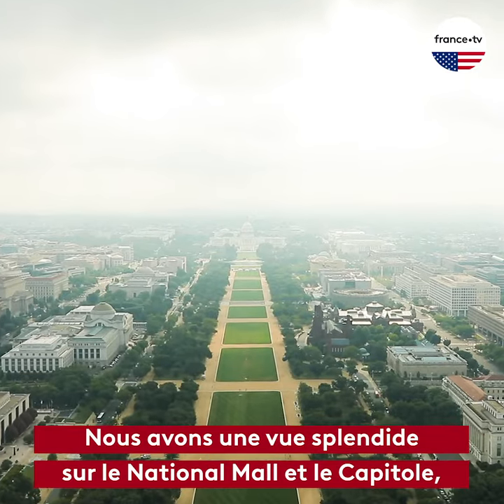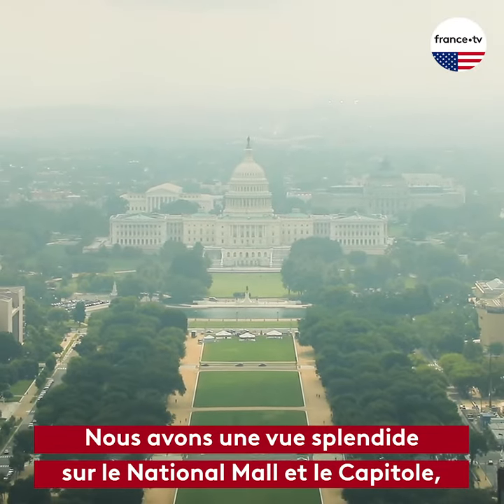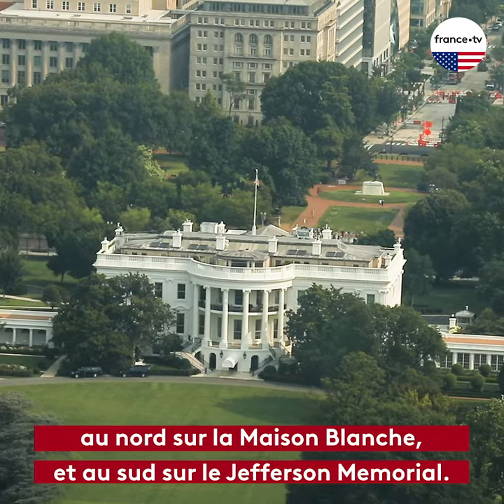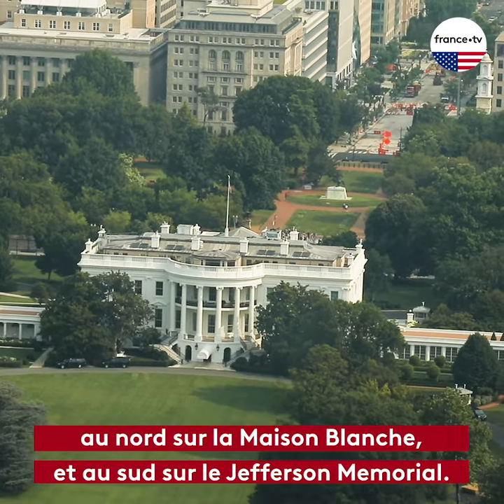We are looking directly down the National Mall at the U.S. Capitol, down the reflecting pool at the Lincoln Memorial, north to the White House, and south to the Jefferson Memorial.